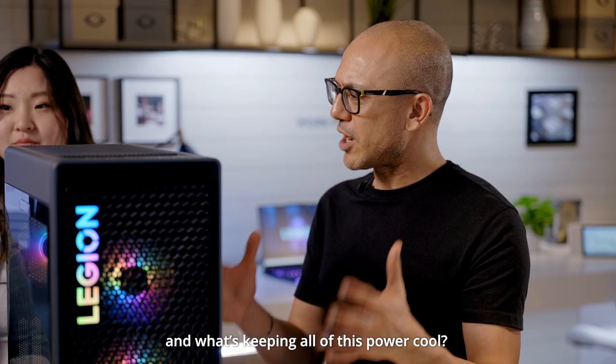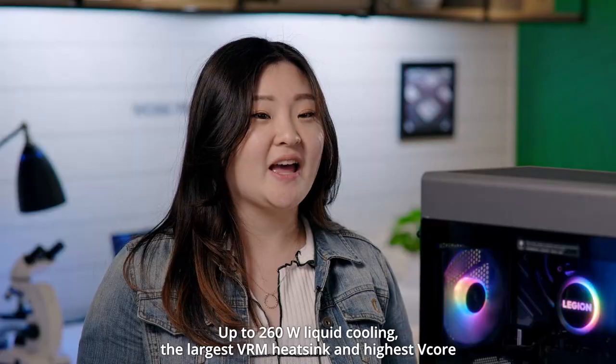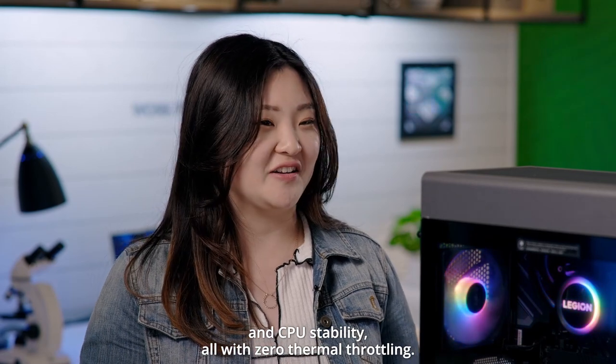And what's keeping all of this power cool? Up to 260-watt liquid cooling, the largest VRM heatsink and high-speed core that we've ever put in a Legion, for higher clock speeds and CPU stability, all with zero thermal throttling.